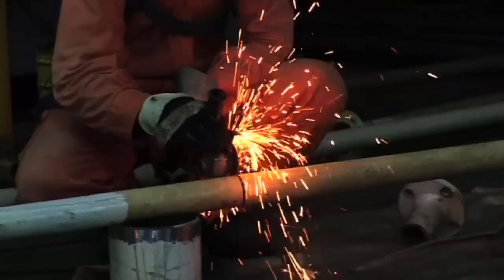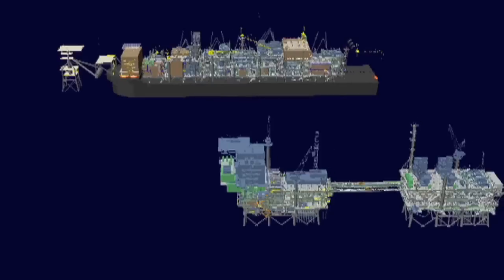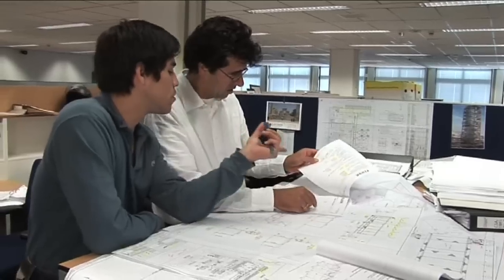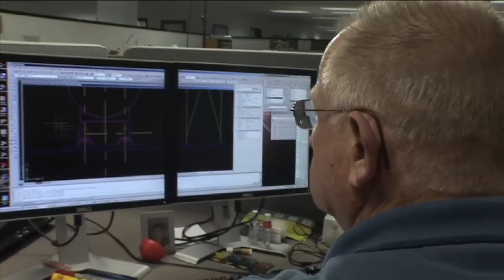Fabrication was done in seven different yards. The hull was being engineered in China, the mooring tower was being engineered in Holland, and therefore there were a lot of interface challenges that we had to manage.